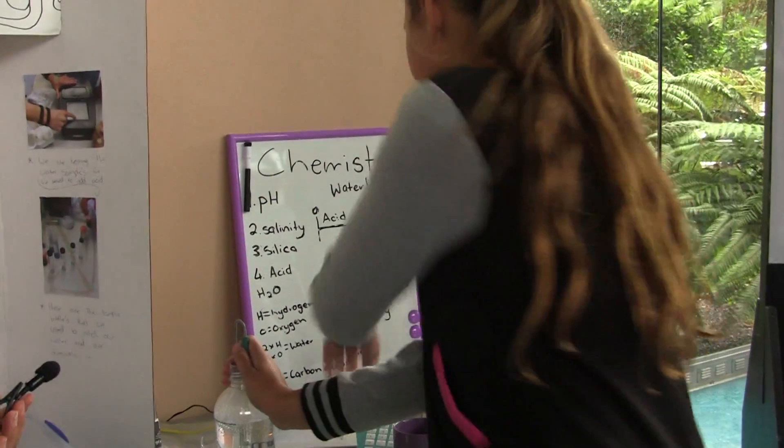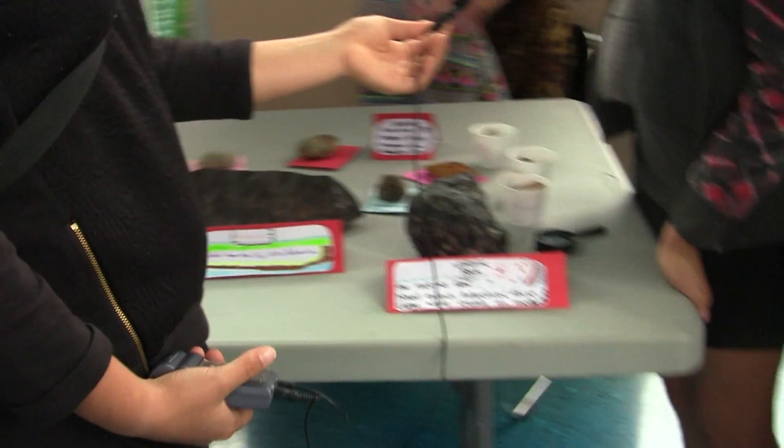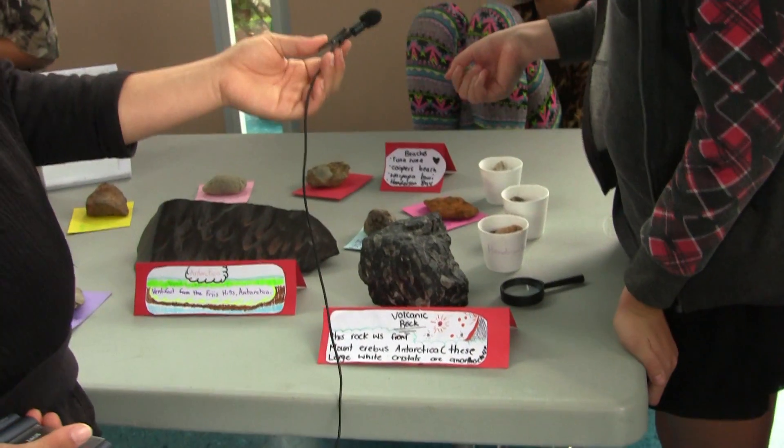So if you put CO2 into H2O then it makes it more acidic. There are rocks from Henderson Bay, Coopers Beach, and Waipapakauri.